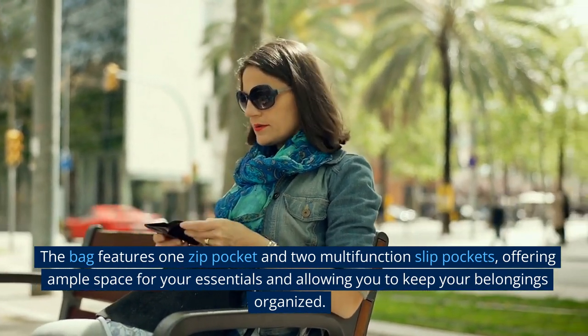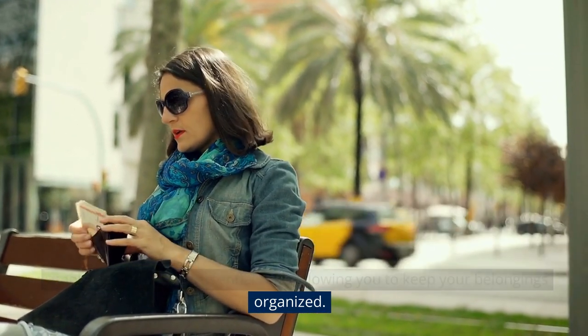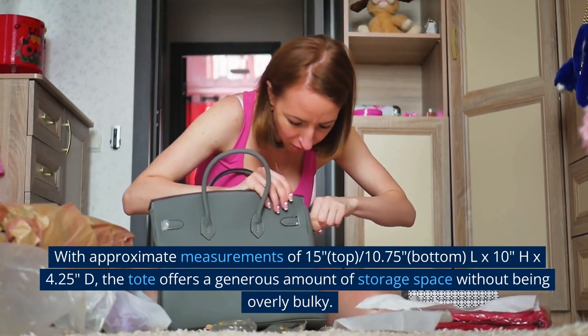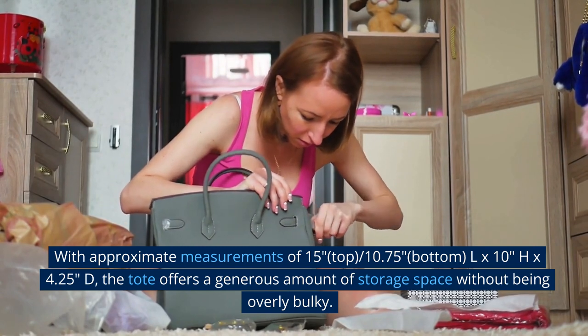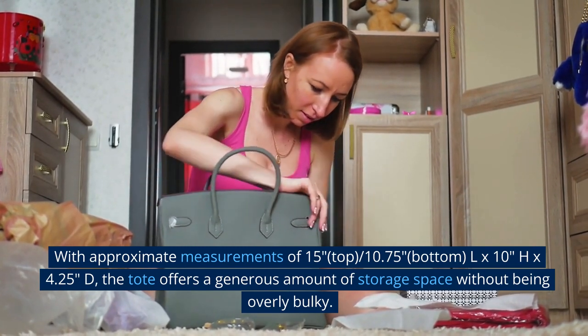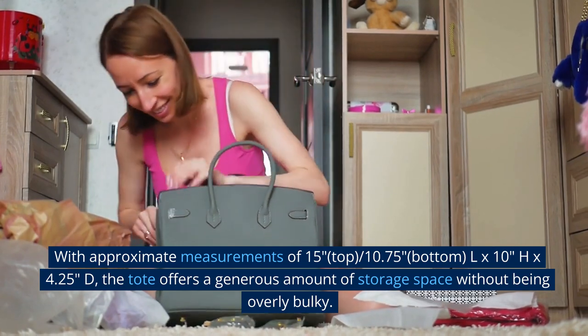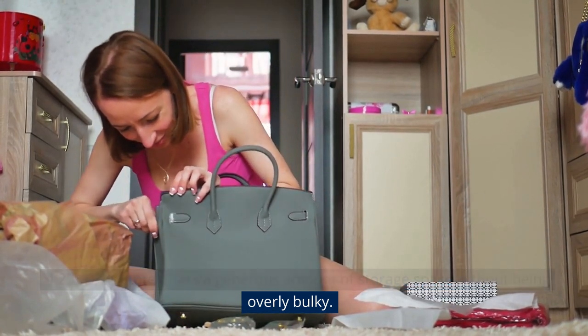Offering ample space for your essentials and allowing you to keep your belongings organized. With approximate measurements of 15 inches (top) by 10.75 inches (bottom) L, by 10 inches H, by 4.25 inches D, the tote offers a generous amount of storage space without being overly bulky.